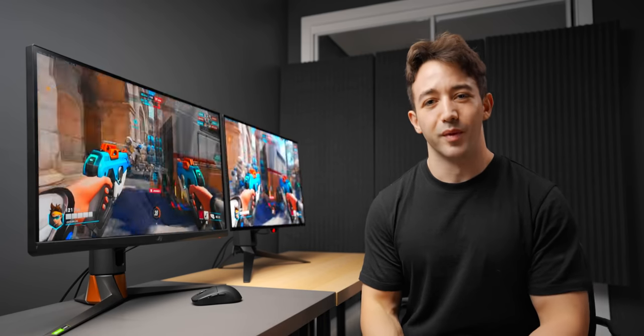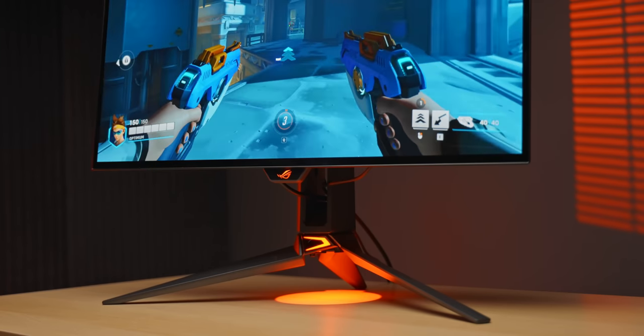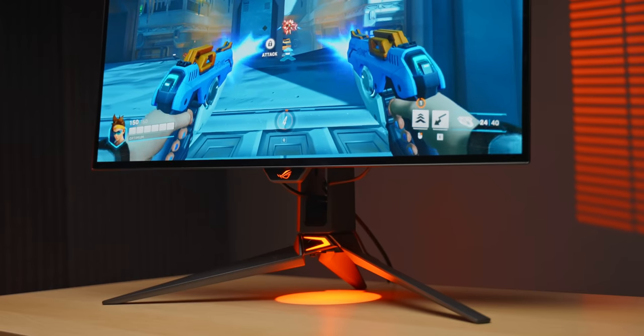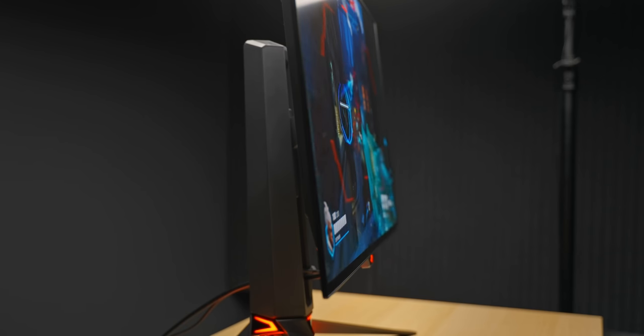Personally I didn't have a huge problem with the brightness on the LG — I found myself using it at about 85 to 90 percent. I don't like gaming on a super bright display; it kind of wears out my eyes quickly and my gaming setup isn't that bright. But for those who do want that extra brightness, it's a nice boost from the ASUS. That extra 40 nits is actually pretty noticeable.